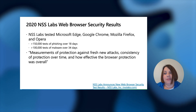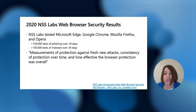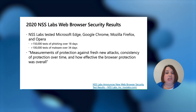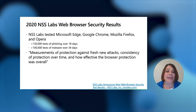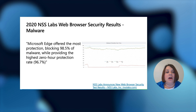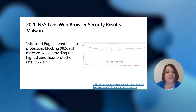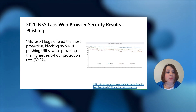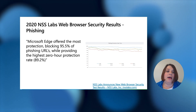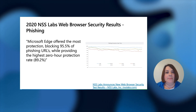In 2020, NSS Labs conducted an independent test of phishing and malware on the top four browsers with hundreds of thousands of phishing and malware samples over the course of a few weeks. They measured protection against fresh new attacks, consistency of protection over time, and how effective browser protection was overall. Edge offered the most protection, blocking 98.5% of malware while providing the highest zero-hour protection rate. Regarding phishing, Edge offered the most protection, blocking 95.5% of phishing URLs while providing the highest zero-hour protection rate at 89.2%. You can view these results on nsslabs.com.